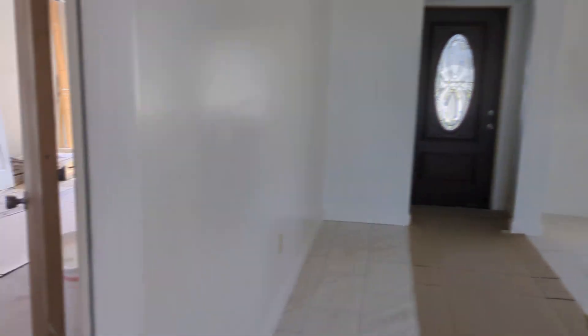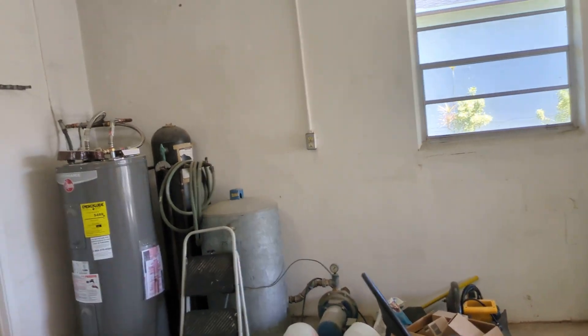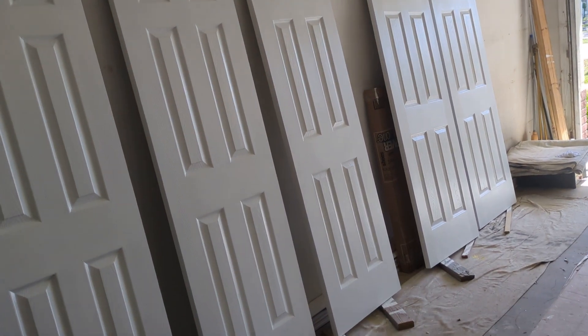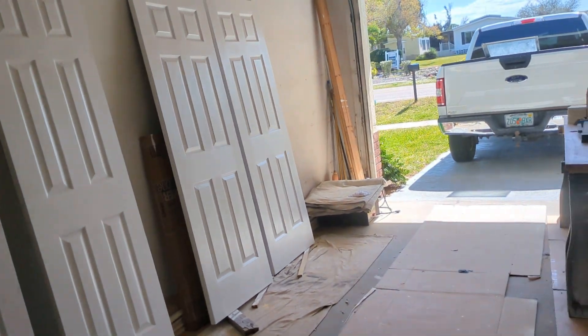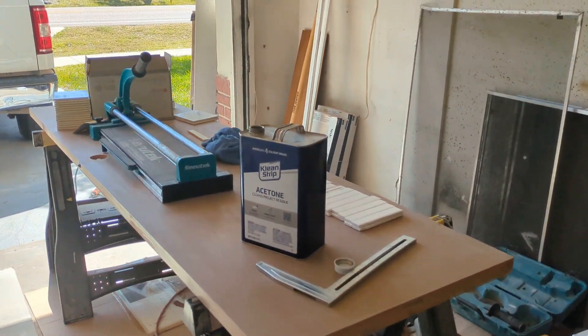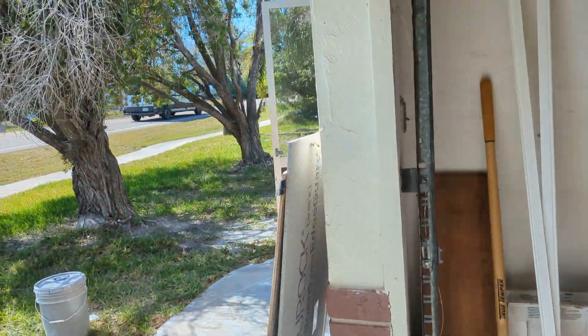We haven't touched the garage yet — it's been our workspace. I've got a second coat to do on those doors and then they'll be done. Darren's using this as his workspace. The outside we haven't done anything to yet.